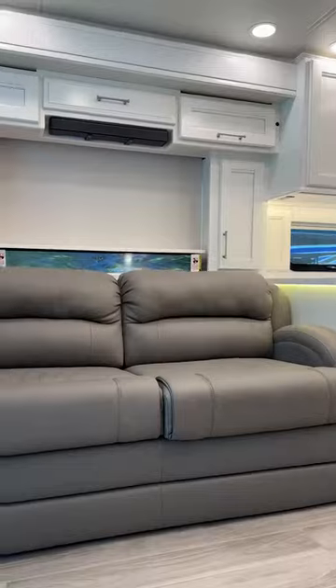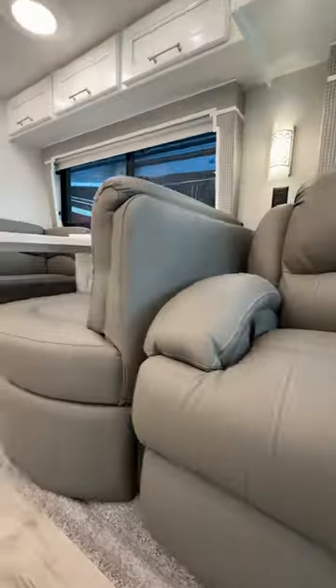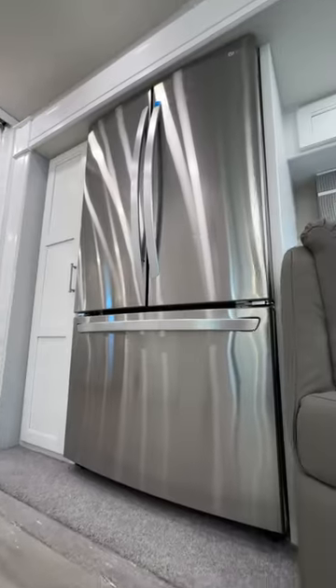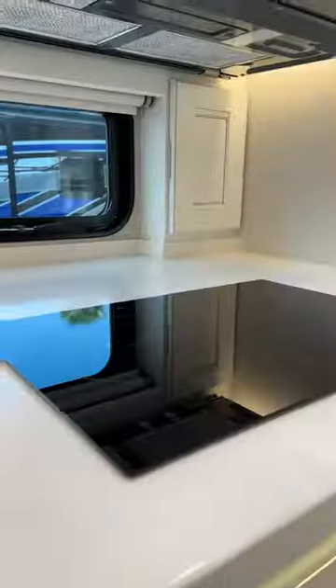This coach has four smart TVs and super luxurious real leather furniture, solid surface countertops, and a residential fridge. There's an elegant undermount sink, induction cooktop, Fisher & Paykel dishwasher, and Whirlpool convection microwave.